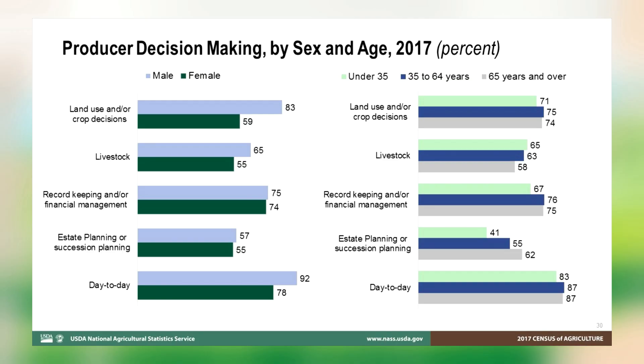As part of the recommendations from the expert panel, the 2017 Census also included a series of new questions asking about the specific types of decisions farm producers make for the operation. Female producers are most heavily engaged in the day-to-day decisions, record-keeping, and financial management aspects of the farm. Young producers are more likely than other age groups to make decisions regarding livestock, and on average participated in fewer decisions than older producers, though the differences were generally slight.